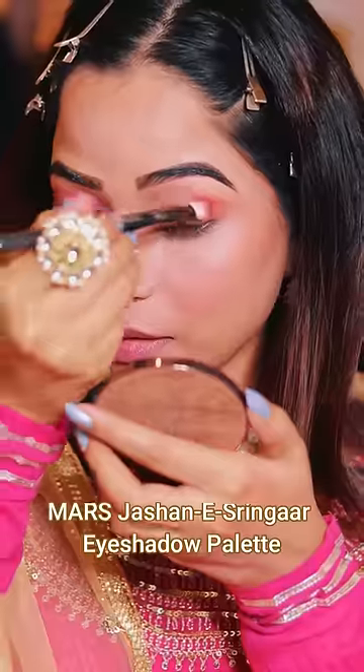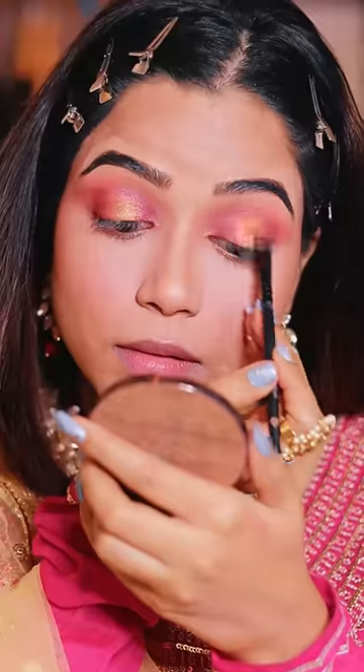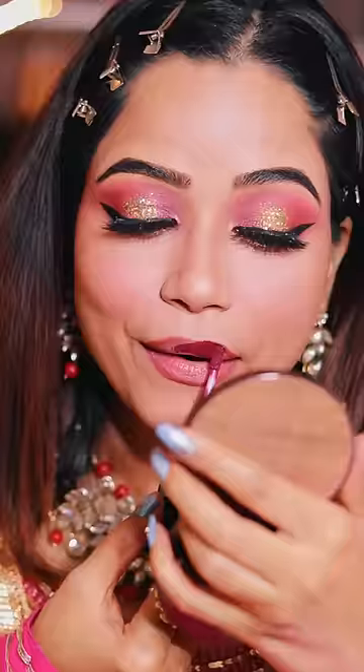Eye makeup I'm doing in the color combination of pink and gold. This is a color combination which will complement you with every color of your outfit, and the golden work will be a good compliment to the overall look.